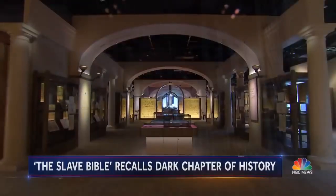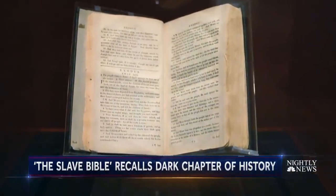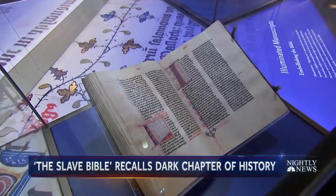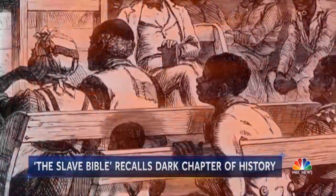Inside Washington's Museum of the Bible, a single volume that is like no other — the so-called Slave Bible — remarkable not for what's in it, but for what's not. About 90% of the Old Testament has been removed and about 50% of the New Testament has been removed. To put it another way, a normal King James Version has 1,189 chapters; the Slave Bible has only 232.